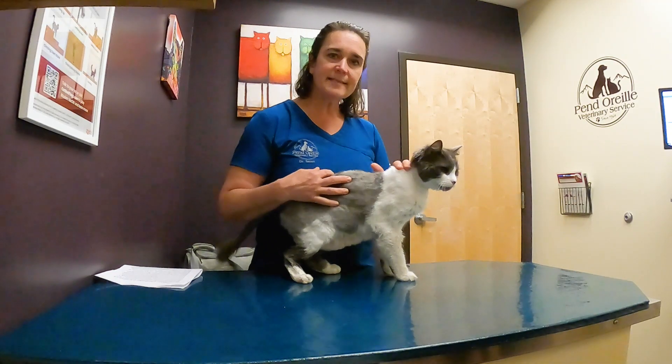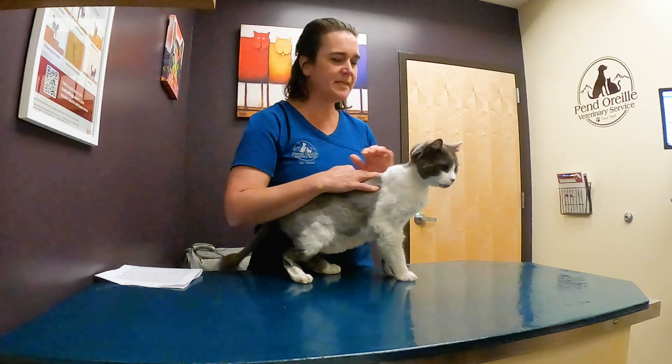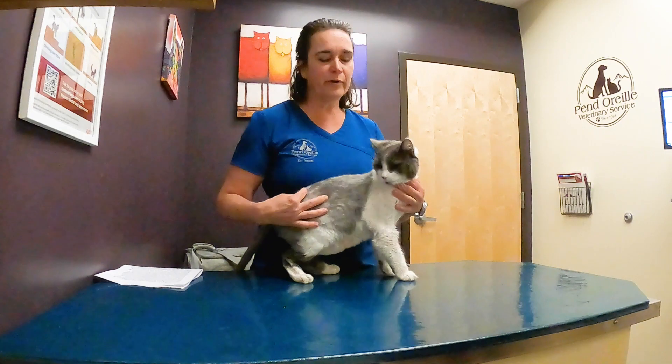I'm Dr. Christine Smart and this is Dusty. Dusty's a 10 year old senior kitty and he and I are here to talk to you guys today about caring for your senior cat.